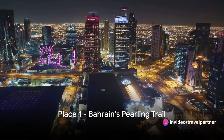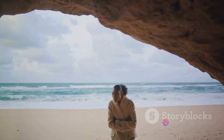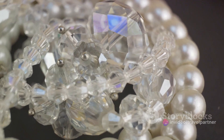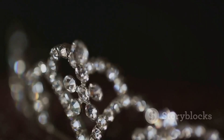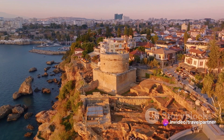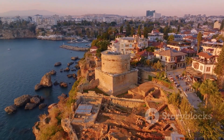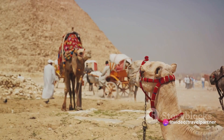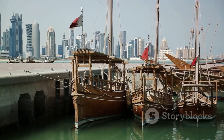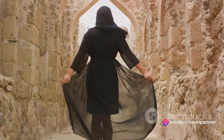And finally, at number one, we have Bahrain's Pearling Trail. This intriguing trail is not just a walkway, but a journey through time that takes you deep into Bahrain's rich history. Once the heart of the global pearl trade, the Pearling Trail spans over three kilometers and is home to 17 historic buildings, three offshore oyster beds, and the Qal'at Bu Mahir fortress. Each of these elements tells a unique story about the lives of the people who once thrived on the pearl industry. In 2012, the trail was recognized by UNESCO as a World Heritage Site, a testament to its cultural and historical significance. As you traverse this trail, you'll be taking a step back in time, immersing yourself in Bahrain's pearling history.